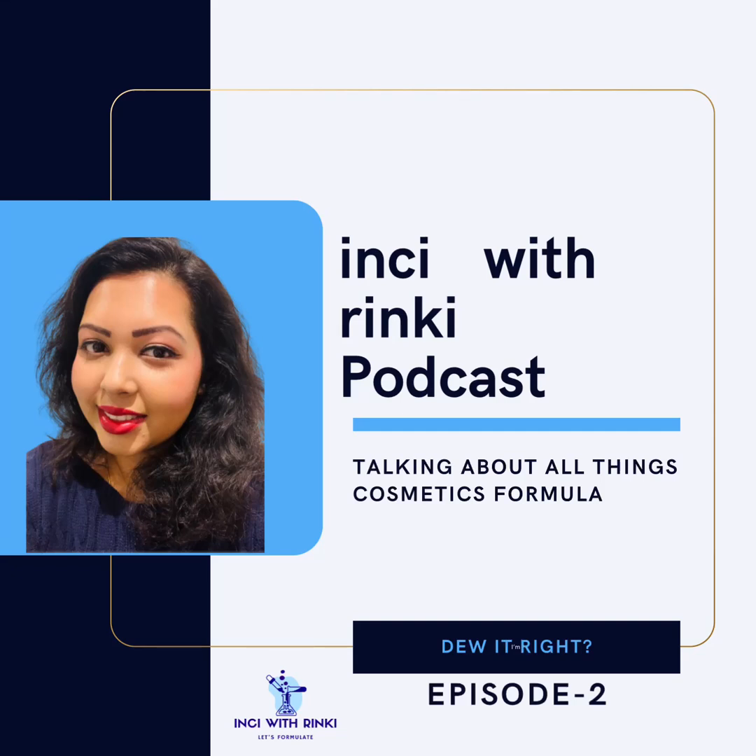Hi everyone, welcome back to another episode of Inky with Rinki podcast where we break down the science behind your skincare favorites. I am your host Rinki and I am thrilled to have you join me today. I'm a certified cosmetic chemist and a gold medalist engineer with 14 years of experience in the beauty and personal care industry, launching 490 plus products across 14 countries. Turning ideas into captivating products is my passion, and today I'm bringing my passion to you through my podcast.